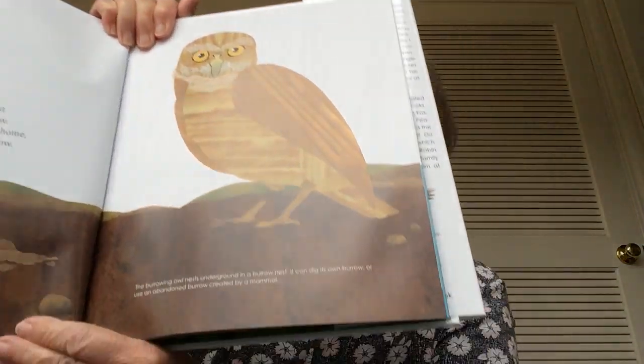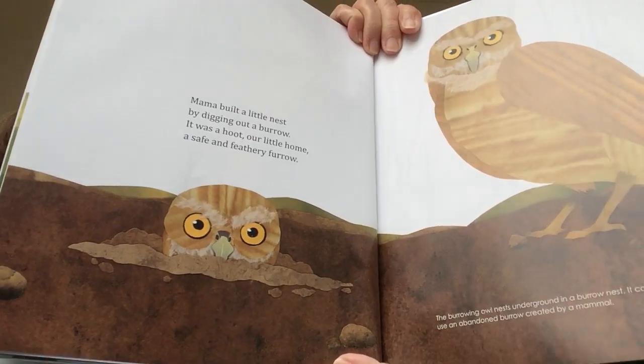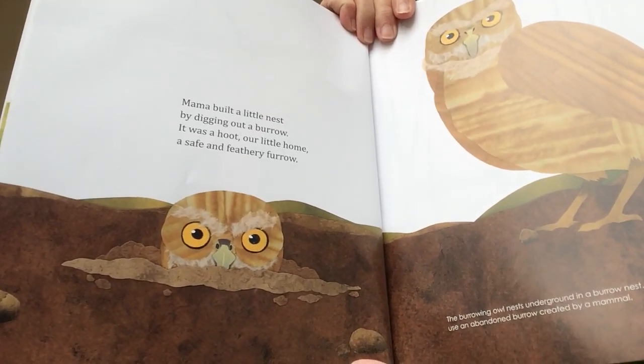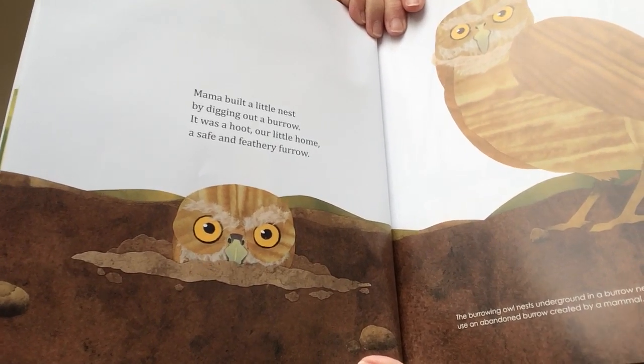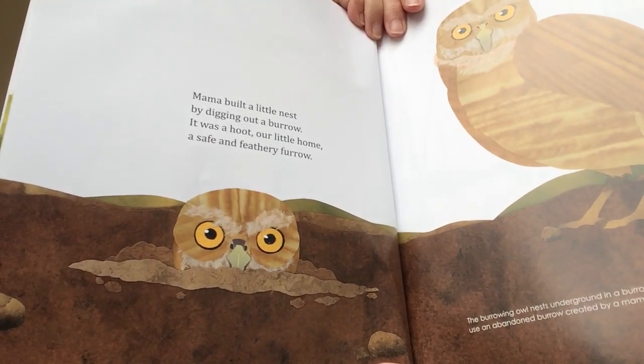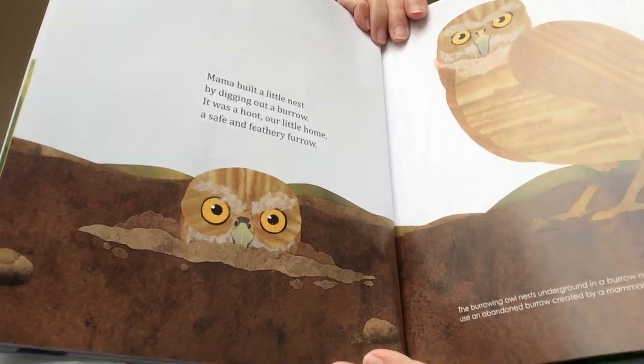Mama built a little nest by digging out a burrow. It was a hoot, our little home, a safe and feathery burrow. This is a kind of owl that makes a nest in a hole in the ground. Some owls have nests in trees, but this particular owl makes its nest in the dirt in a hole.